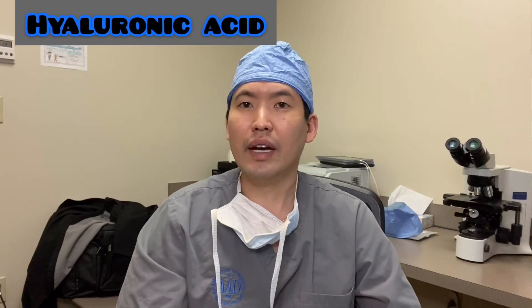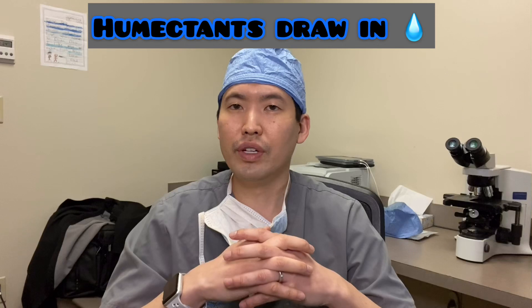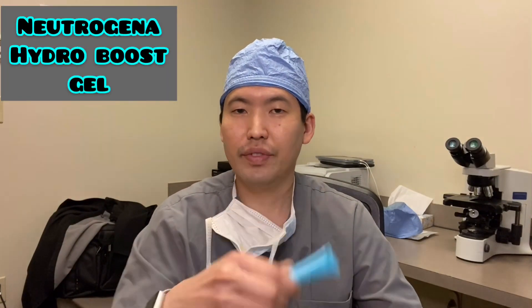Things that have hyaluronic acid — that is an example of a humectant, which draws in water or fluid and keeps maintaining the moisture level in your skin throughout the day. We use it as a dermal cosmetic filler, and a nice example of it is Neutrogena Hydro Boost Gel, which is my wife's favorite. It's a really nice moisturizer that's non-comedogenic, doesn't cause flares of acne, and it just rubs in very nicely, drawing in moisture.